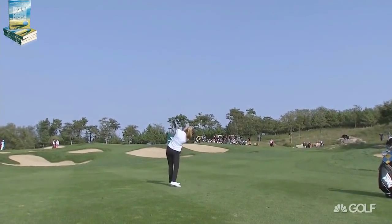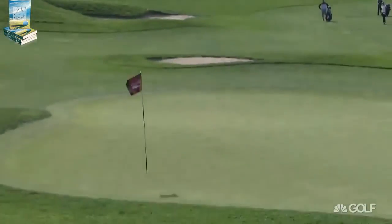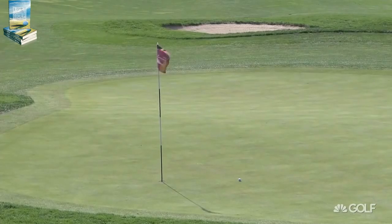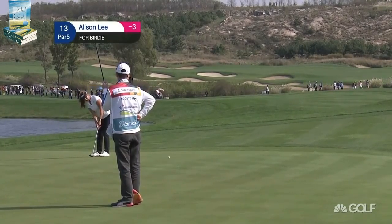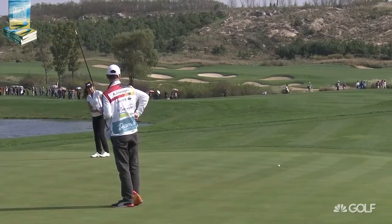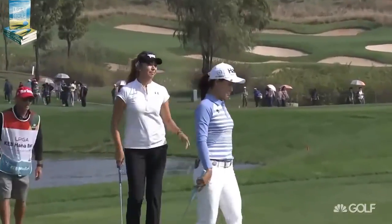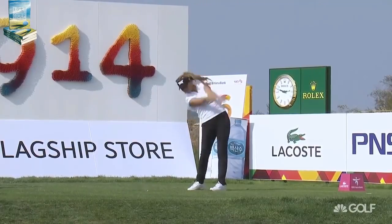Part of that, I think, Peter, is because she probably didn't have enough club to carry the bunkers at the front and keep it on the green, with that whole location being all the way at the back. Alison Lee, for birdie at 13. What about that? That is some sort of birdie — finishing over the crest of the hill on the left-hand side.